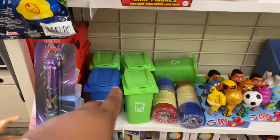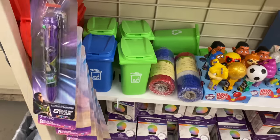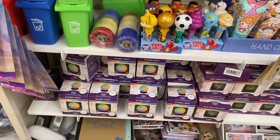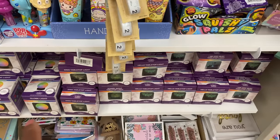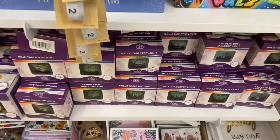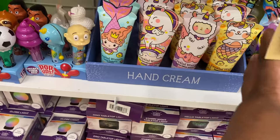They still have these little mini garbage cans for the car. Globe lights are here — these are cute. And tabletop lights right here and this hand cream.